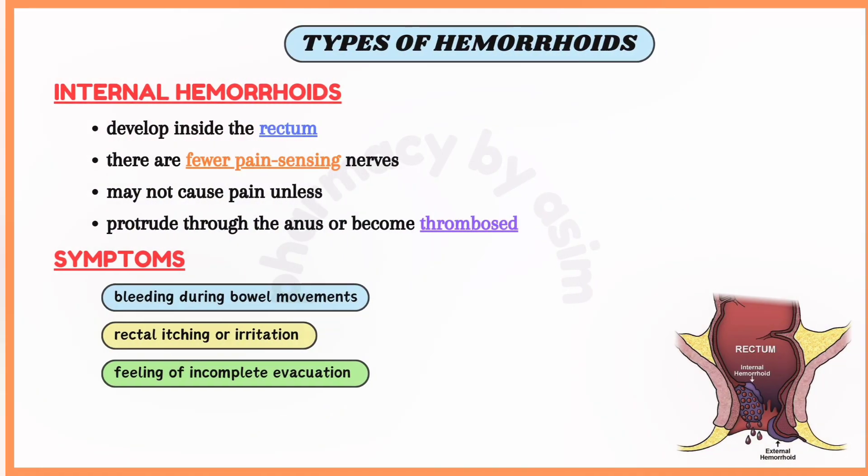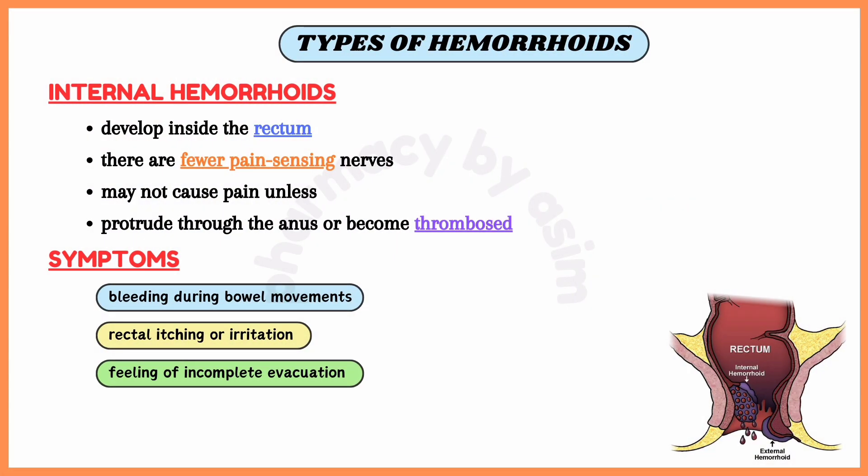The first one we are going to discuss is the internal hemorrhoids. Internal hemorrhoids develop inside the rectum where there are fewer pain-sensing nerves, so they may not cause pain unless they prolapse or protrude through the anus, or become thrombosed, which is the development of blood clots.